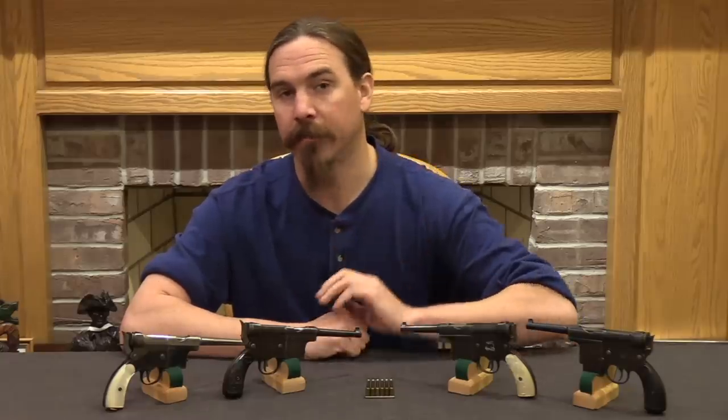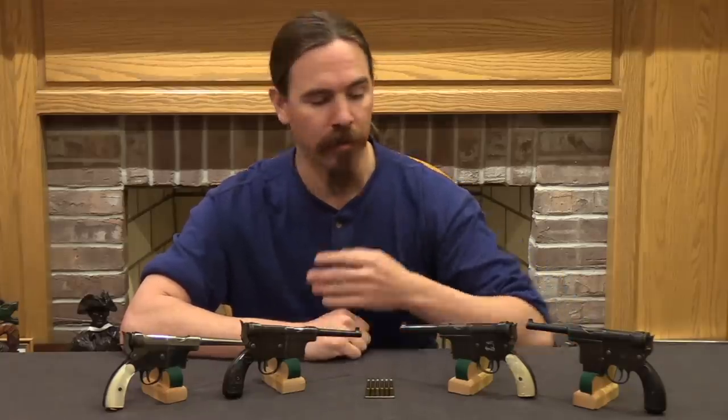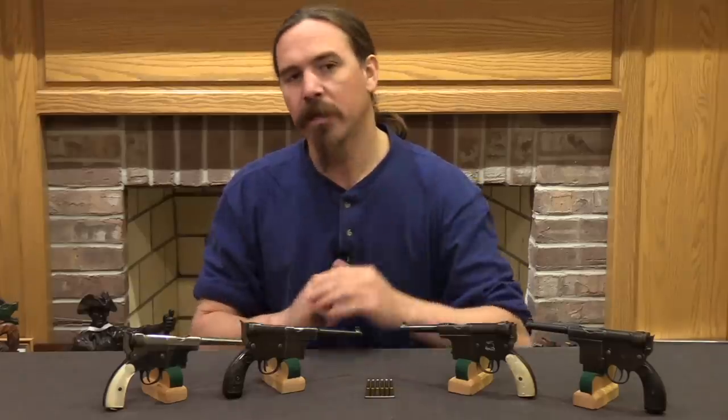Hi guys, thanks for tuning in to another video on ForgottenWeapons.com. I'm Ian McCollum, and today we are going to take a look at the pistols of Charola y Anichua.